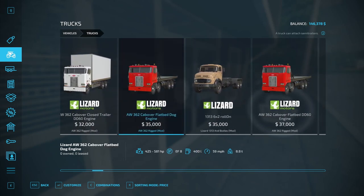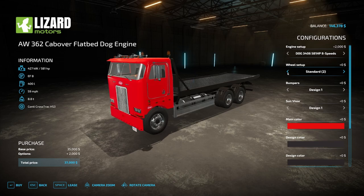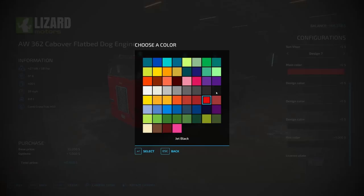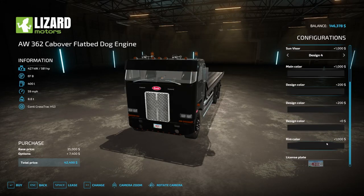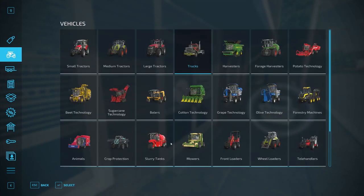Yeah, this right here. We'll probably do this one — it's got better horsepower. Yeah, we'll do this one. 37,000. I know I said we were going to save up for the other. I'm not doing a double axle in the front. Let's do all this right quick, get black for everything. There we go. We will get the tree cutter here in a few minutes — well, we've got to cut down some trees first. Alright, yes, we're purchasing this. Okay, and that is what it looks like.